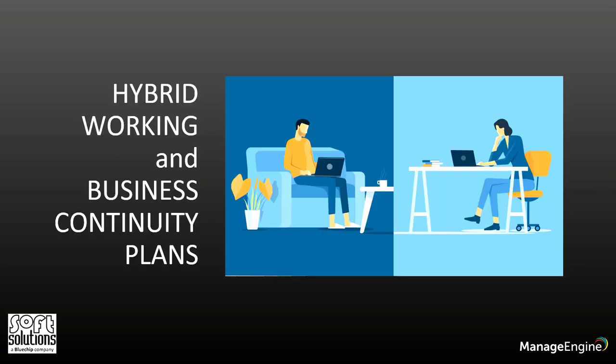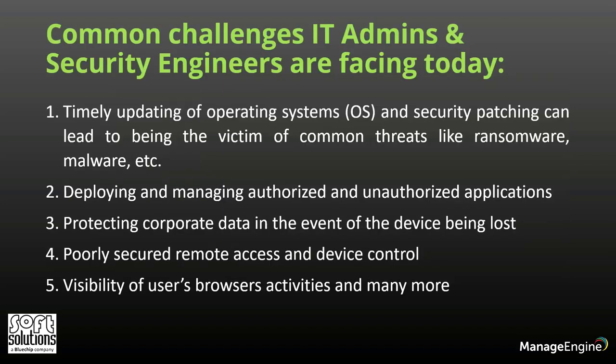As we all know, we are still in the post-COVID pandemic era and the majority of firms today still utilize hybrid work arrangements. This has presented IT administrators and security engineers with a variety of challenges that they need to face every day. One is timely updating of operating systems and security patching, which can lead to being the victim of common threats like ransomware.